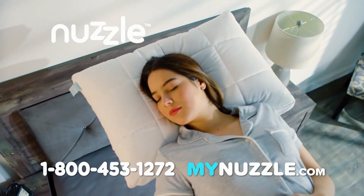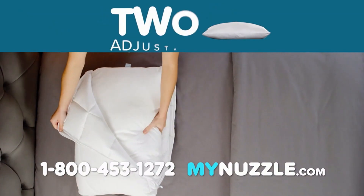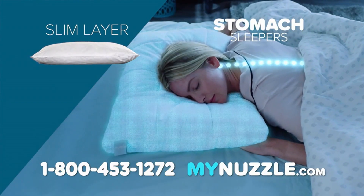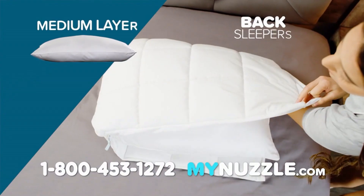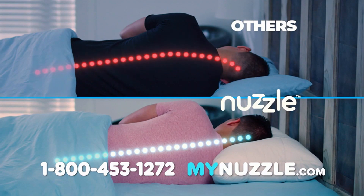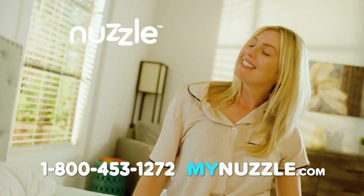But here's something you'll only get with Nuzzle. It's the world's first and only pillow that has two adjustable inner layers that adapt to how you like to sleep. For stomach sleepers, the slim layer provides just the right amount of softness and support. For back sleepers, the medium layer maintains straight spinal alignment. And for side sleepers, both layers combine to provide the maximum support so you wake up pain-free and happy.